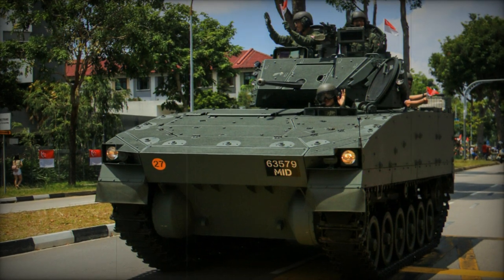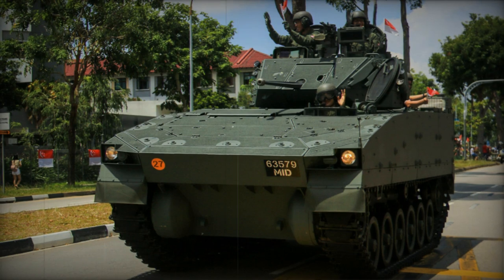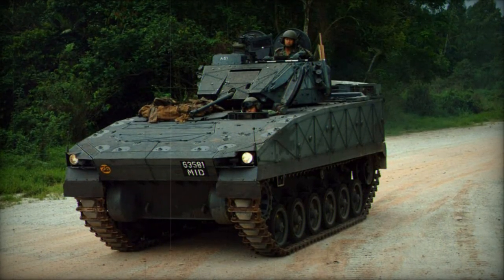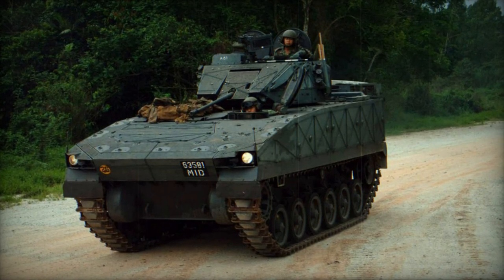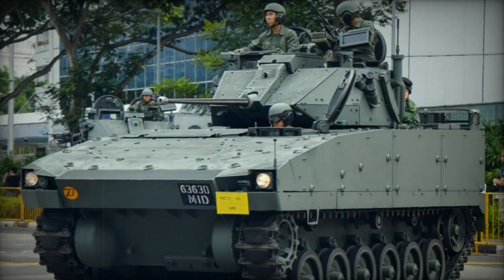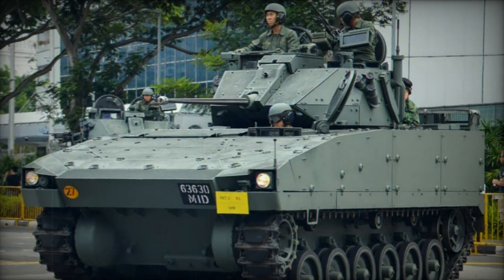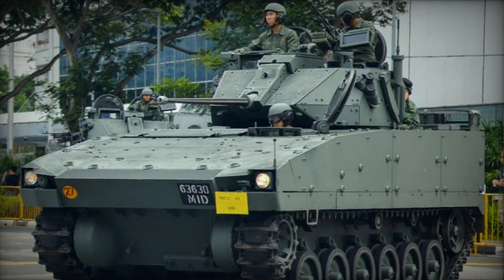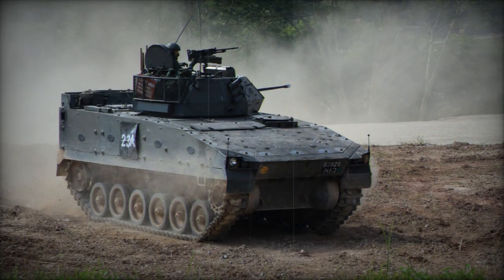Design work on the new armored fighting vehicle began in 1988 under the ST Kinetics brand label, with the intention that the basic chassis would form the basis of other battlefield-specific mounts to follow. After several evaluation vehicles had been completed and tested, production of the first Bionics systems began in 1996, with formal entry into the Singapore Army commencing in 1997 and operational levels being reached in 1999. Production continues today under the ST Engineering brand label.